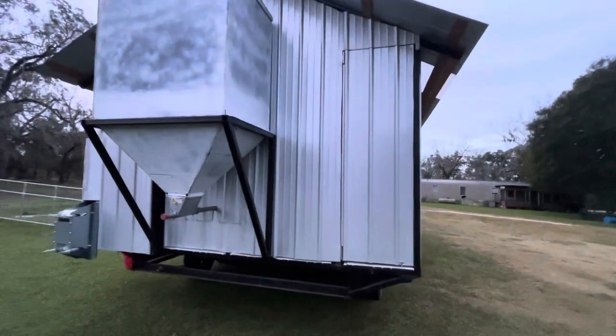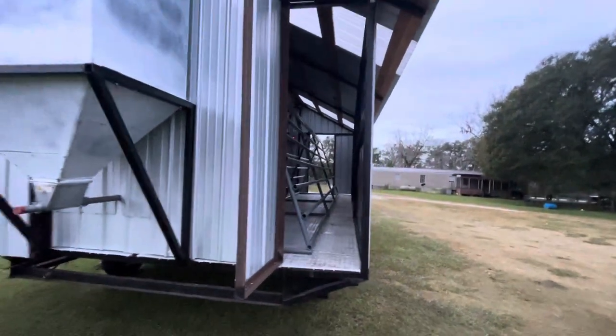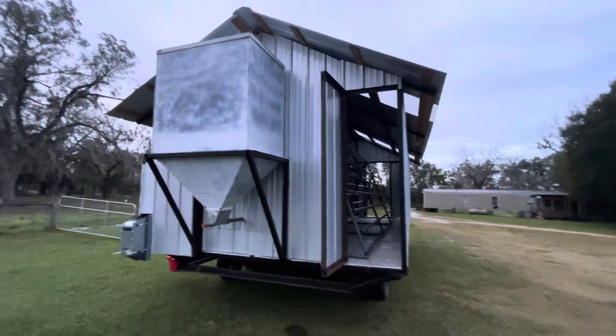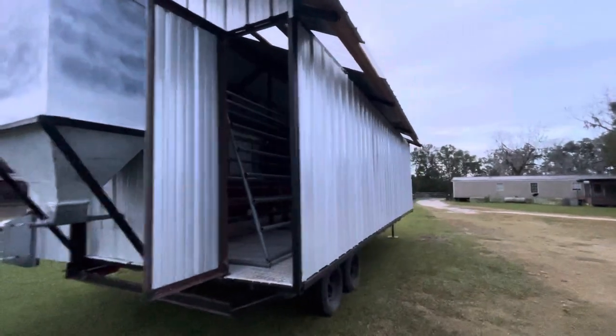Here's the back door — opens up. All these side doors open up to provide a ton of shade.